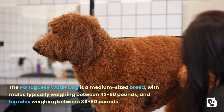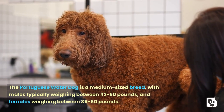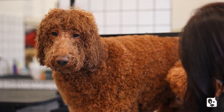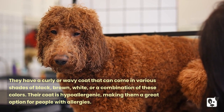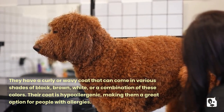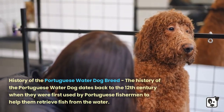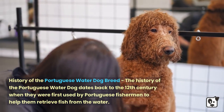The Portuguese Water Dog is a medium-sized breed, with males typically weighing between 42 to 60 pounds and females weighing between 35 to 50 pounds. They have a curly or wavy coat that can come in various shades of black, brown, white, or a combination of these colors. Their coat is hypoallergenic, making them a great option for people with allergies.